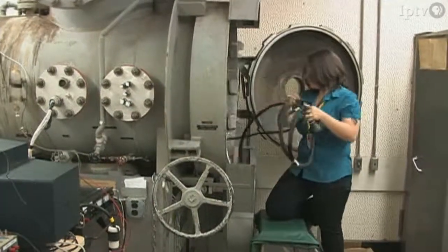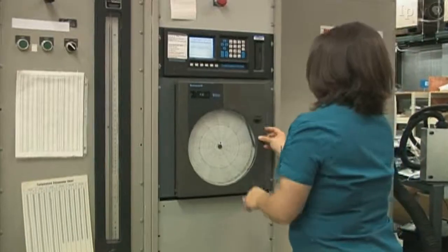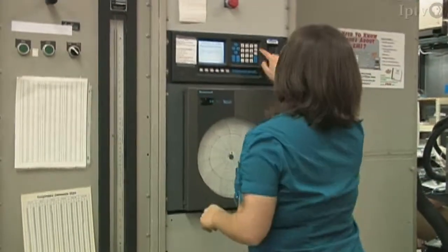Being a mechanical engineer is not required for my job. However, by understanding these forces that act on the products, I can help the designers troubleshoot problems with their equipment.